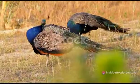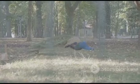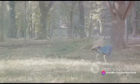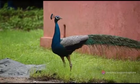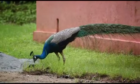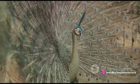Peacocks, members of the pheasant family, are omnivores — this means they consume both plant and animal matter. Their diet is as varied and colorful as their stunning feathers, consisting primarily of flowers, seeds, insects, and small creatures. Peacocks are not picky eaters, and their opportunistic feeding habits play a crucial role in their survival across various habitats.